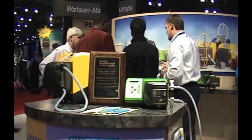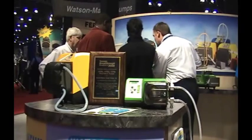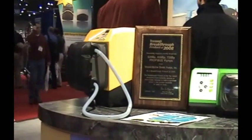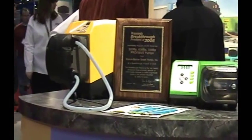Watson-Marlow has launched its new Profibus-enabled pumps for customers wanting to reduce regulatory risks and improve quality control through process analytical technology. With Profibus, customers can now tightly control and monitor critical processes through high-speed, real-time, two-way communication.